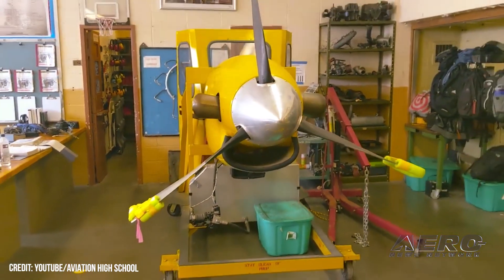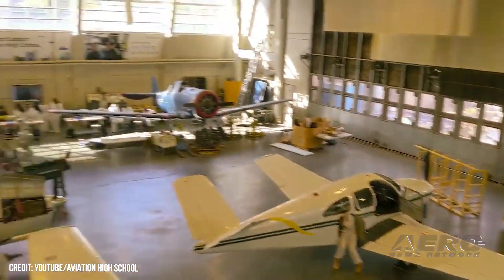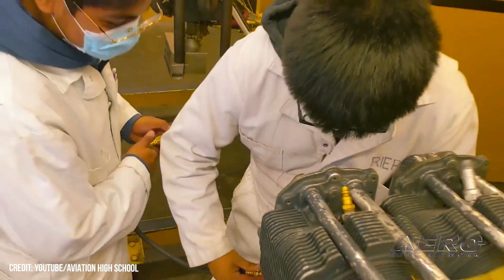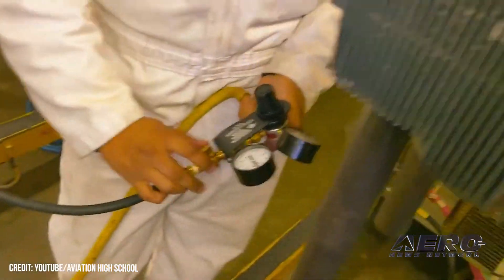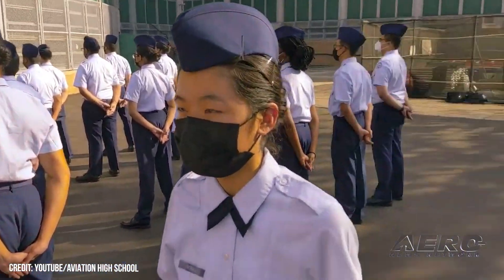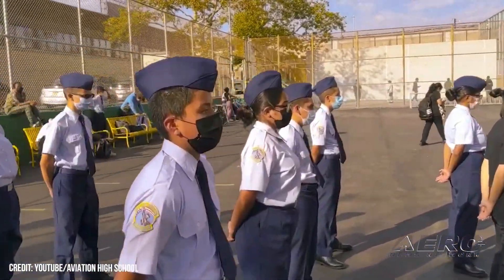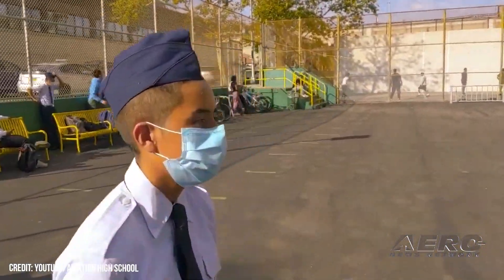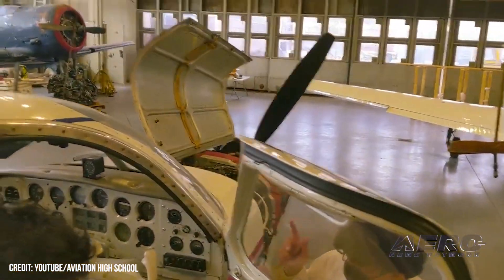Joby partners with Aviation High School for AMT Curriculum. Joby Aviation has begun working with Aviation High School in New York City to prepare the next generation of aircraft maintenance technicians and aerospace leaders for career opportunities created by the Electric Age of Flight. The company has allowed 100 students to begin its private pilot ground school course, teaching them the fundamentals of aviation, and has provided additional materials on electric propulsion systems and other technologies into its curriculum.